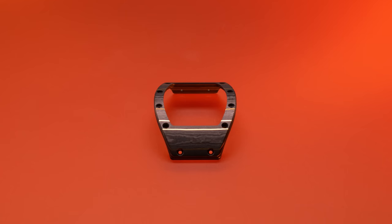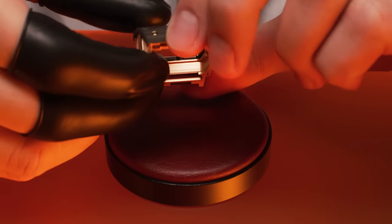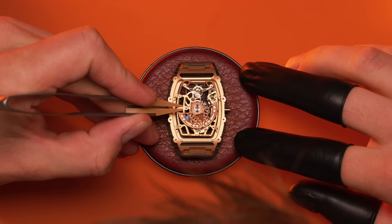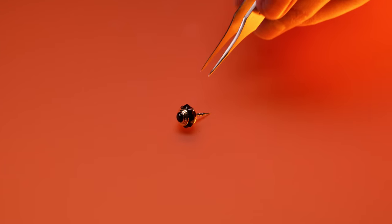Instantly recognisable, the case combines 3N red gold and carbon TPT. Merging the latter, remarkable for its qualities of strength and lightness, with gold, a chemically noble substance, is a technological tour de force.